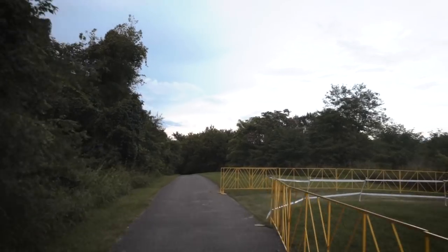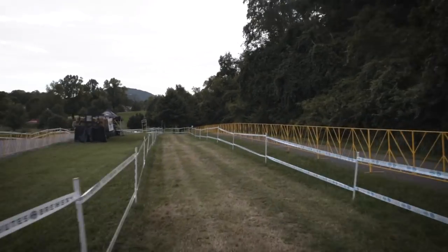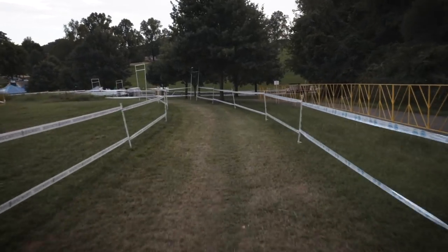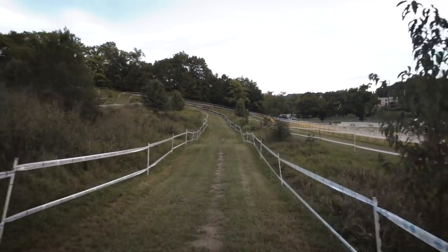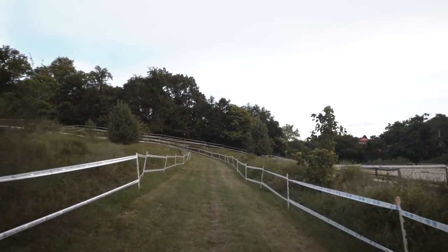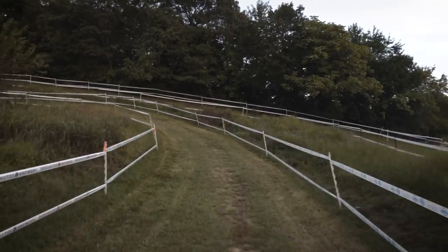We're going to take a little look at the course. You saw where we started — we came through the finish line and headed out onto this little asphalt run. This is mainly a grass course with little sections of dirt, a bit of tarmac, and for the most part grass with one sand pit in there as well. We've got a couple of cool features and we're going to get to the first of them soon.